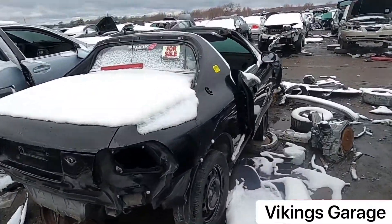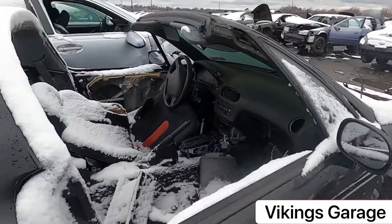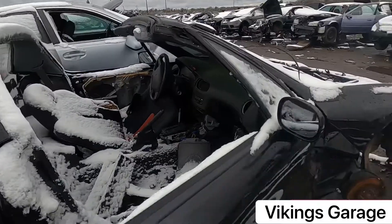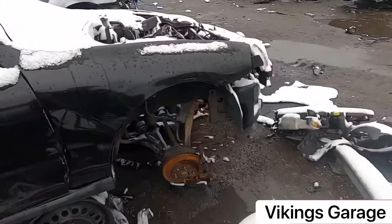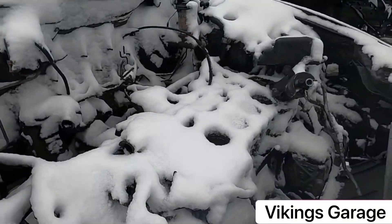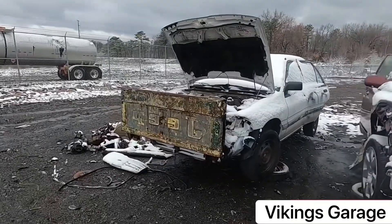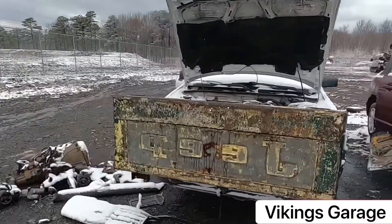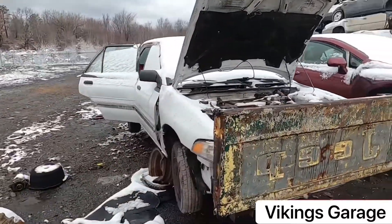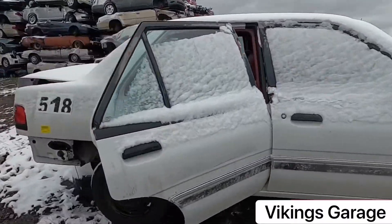Remember these? This is a '93 Del Sol - pretty cool top. This thing is clearly in the right place now, already missing the head. This just goes to show you, you never know what you're going to find in here. And this is a Jeep gate on backwards, serving as a bumper for a Mercury Tracer.